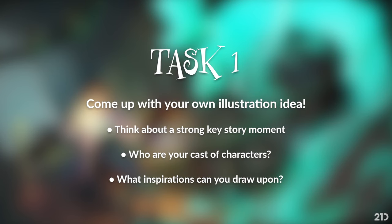Task one: if you're following along, the first task is to come up with your own illustration idea. Think about a key, strong story moment which really sells the idea well. Think about your cast of characters - how they're going to perform, what they're doing, what conflict they're engaging in. Also think about inspirations personal to you, things that inspire you, and try to bring that into your work. That's task one - just have fun with it.